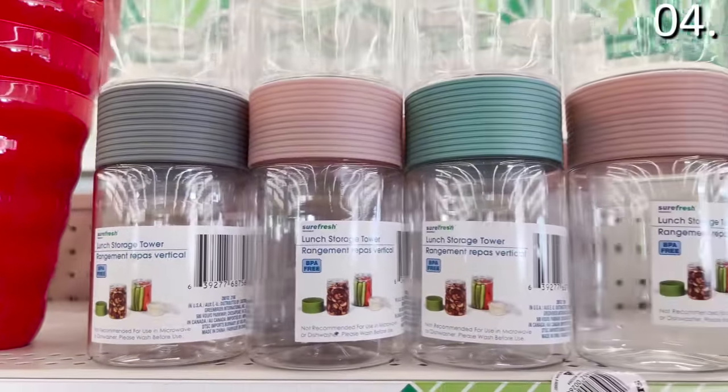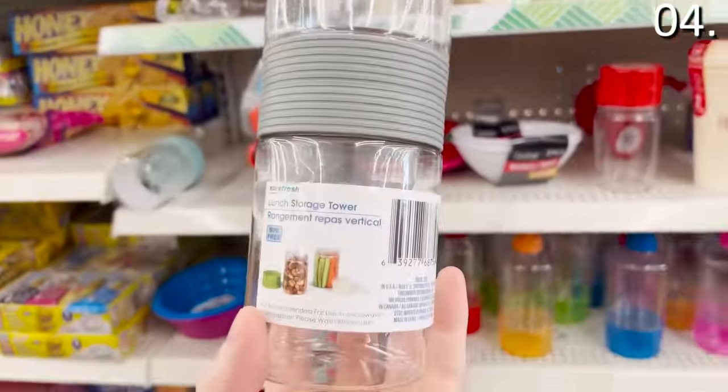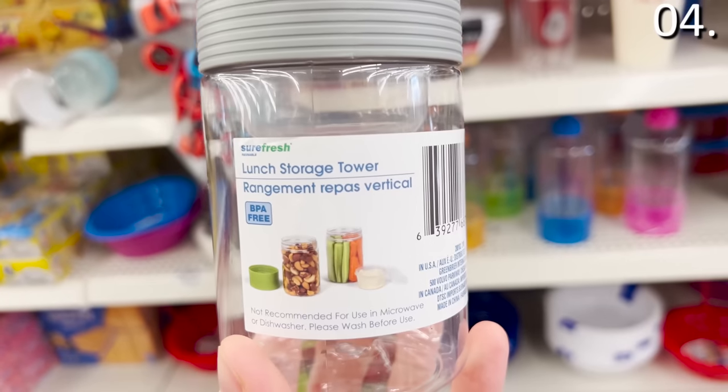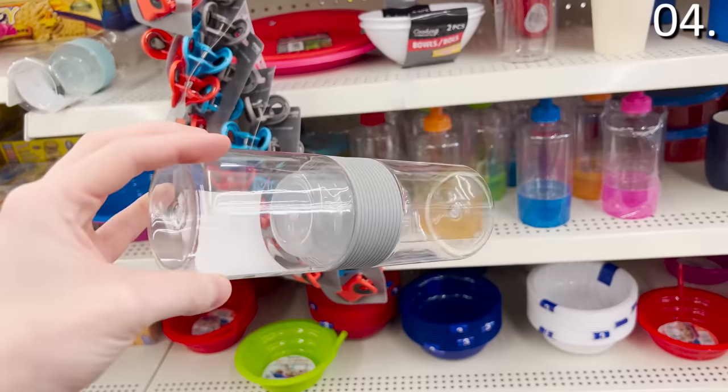Check out these lunch storage towers — they can join at the top. One half could be used for fruit or veggies, the other half could be a yogurt or a soup. Multiple color options and an awesome find for a dollar, for work, school, a road trip, or any type of meal transportation.